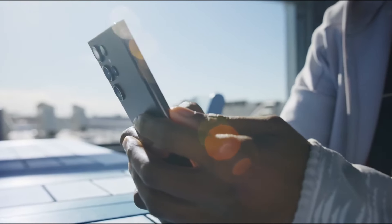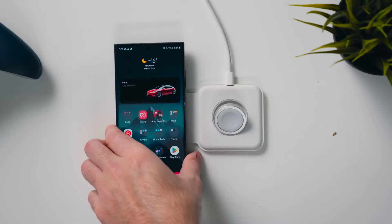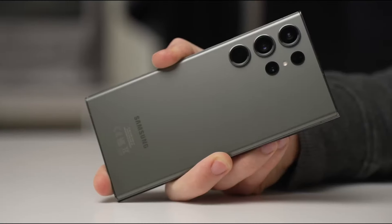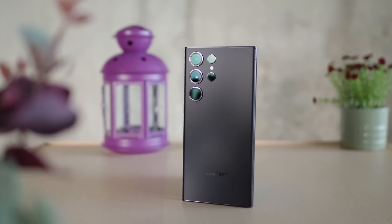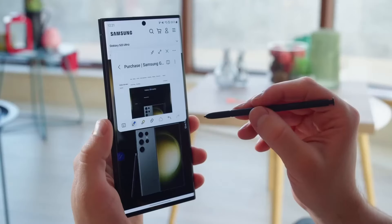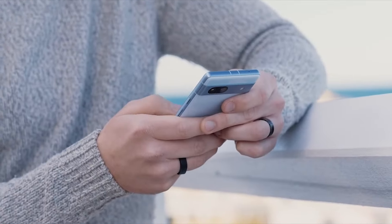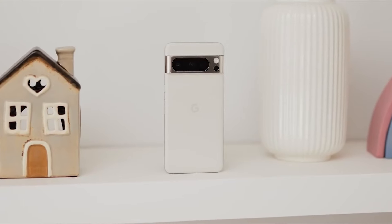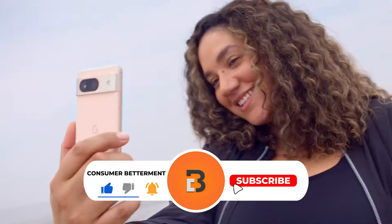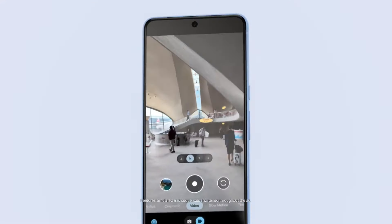Some users might face compatibility problems with certain apps, accessories or network providers, but with the best overall features, high-end performance and a sleek design, the Samsung Galaxy S23 Ultra 5G is more than just a phone — it's a statement of excellence in the palm of your hand. We hope this selection simplifies your decision-making process and makes your quest for the perfect Android phone much easier. If you found this video valuable, hit that subscribe button, and be sure to check out the description for links to find the latest pricing on all the products mentioned. Until next time.